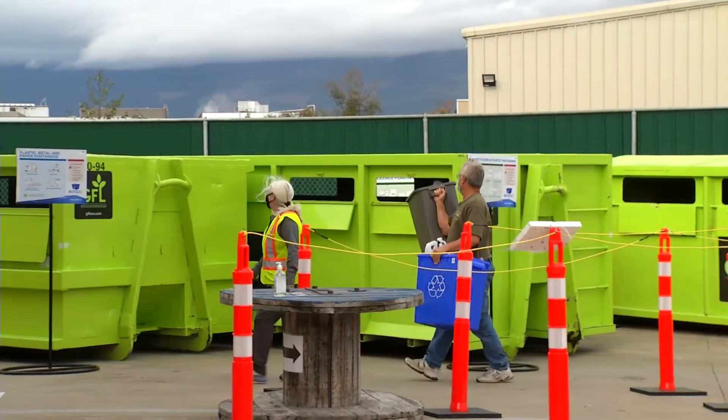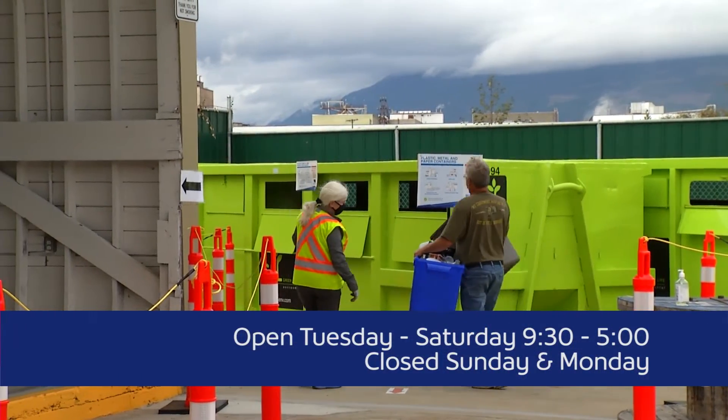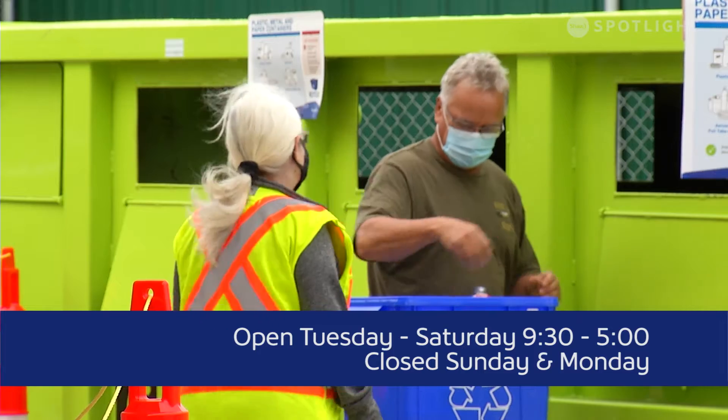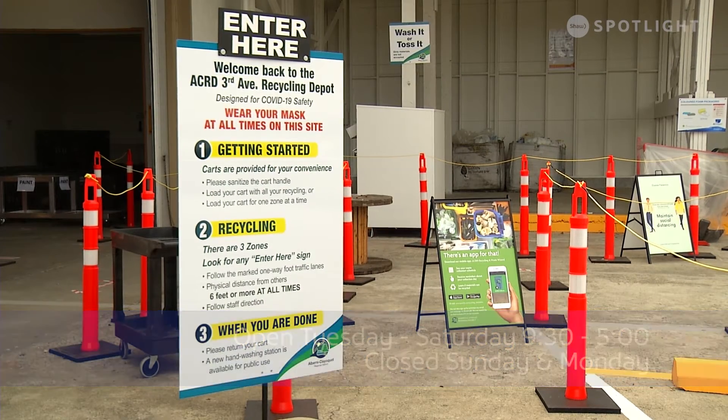So let's start with the operation. It's Tuesday to Saturday, 9:30 to 5. We're closed Sundays and Mondays now. As you will see we have new bins, new program, new setup — new to you and new to us as well.